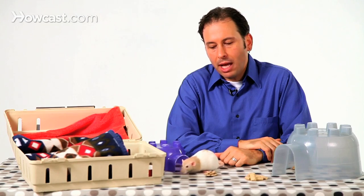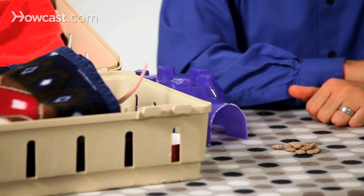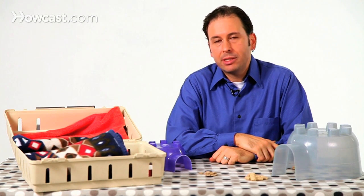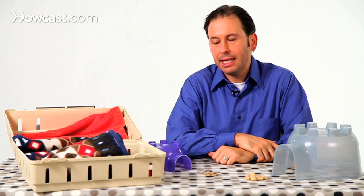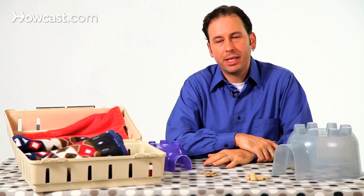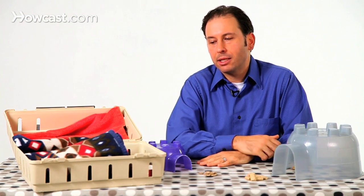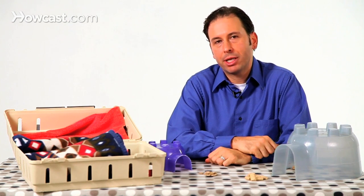Wooden blocks to chew on are good. They may prefer other types of small child toys like plastic rings, and some rats will actually use these, carry them around, and play with them. Just keep in mind anything that seems safe — anything that's not something they could chew and ingest and potentially lead to health problems — but anything that's going to lead to a more enriching cage lifestyle is going to be an appropriate toy.